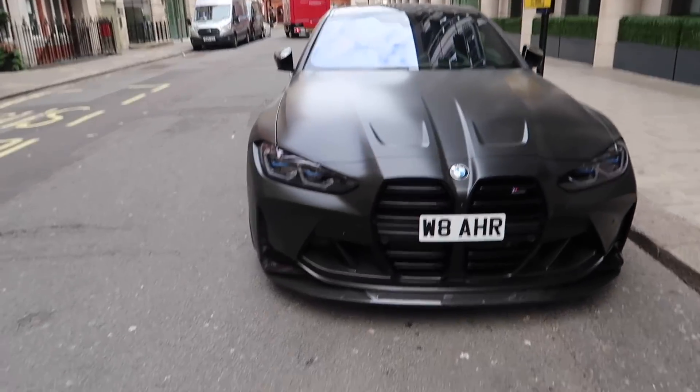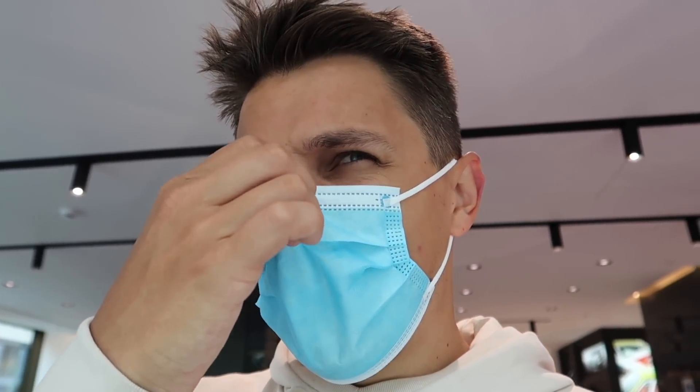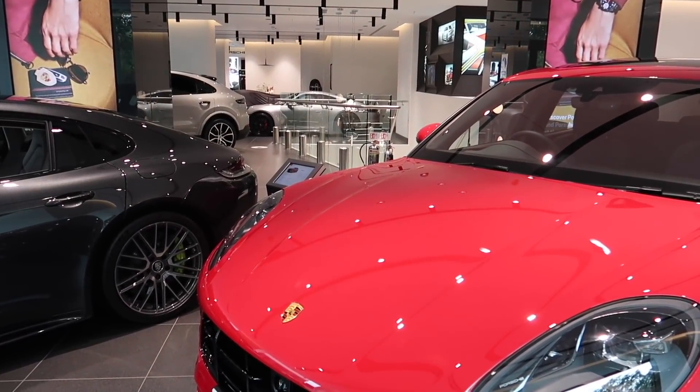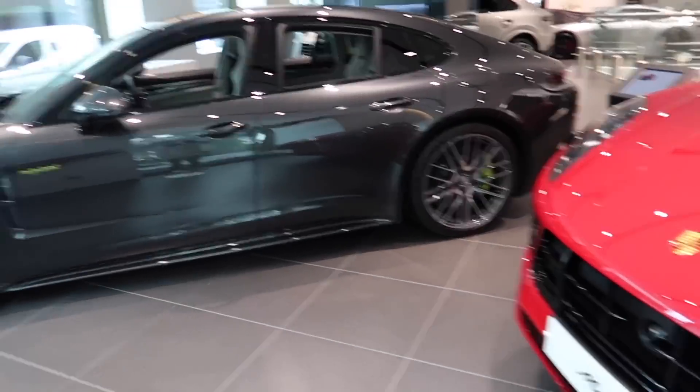A lot of people have been coming up asking me questions - 'what is that?' - well it's a new M4 but it does look completely mad. We are inside here at Porsche Mayfair, all COVID safe, and I'm going to walk you around the cars which are here. The car is just around the corner, we're going to take all the covers off. And we have a Macan - very cool.